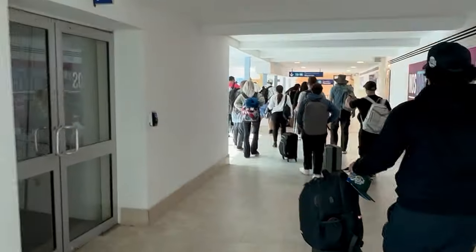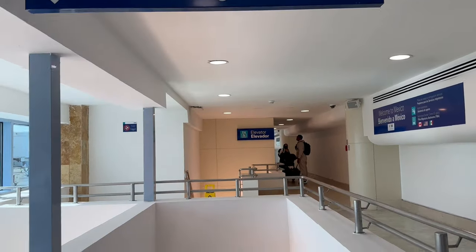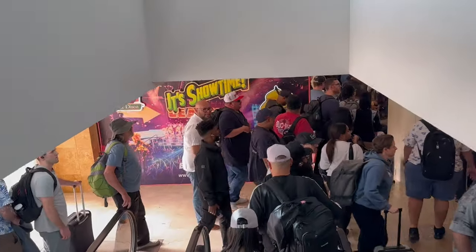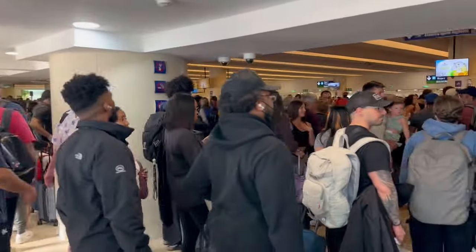Hi everyone, we want to share some tips for when you travel to Cancun. From Houston, it's just a two and a half hour direct flight, which is great. Just some things you might want to keep in mind.